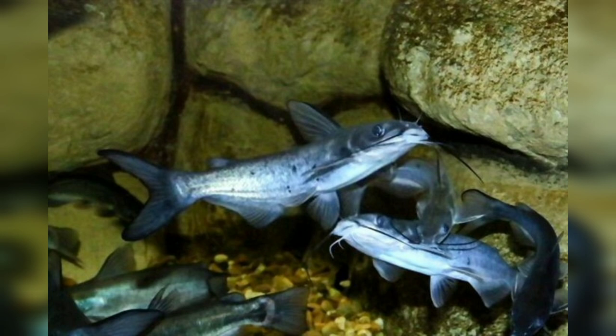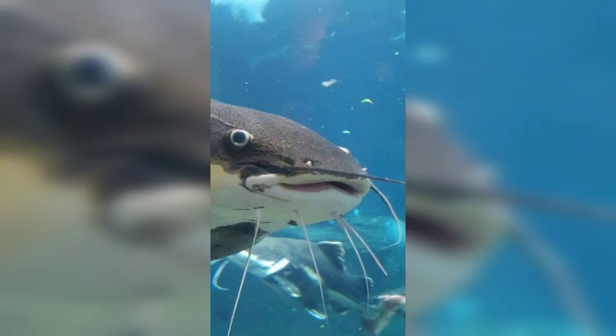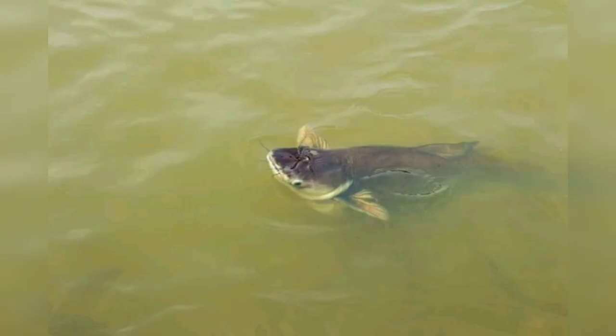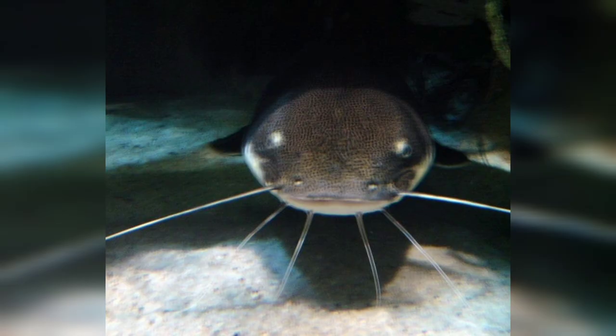It is characterized by a broad flat head, a deeply forked tail, and long whiskers called barbels. These barbels help the fish locate prey and navigate their environment. The coloration of the blue catfish can vary, but it is commonly bluish-gray on the back, fading to lighter colors on the belly.